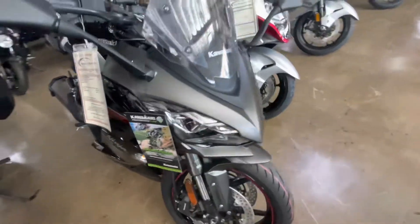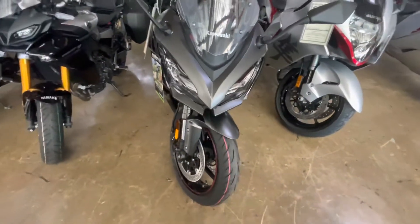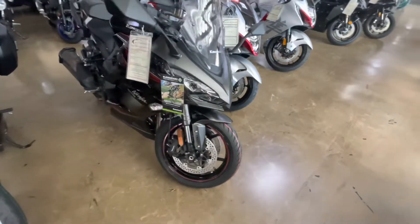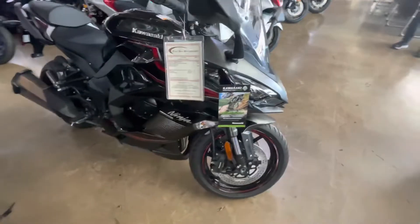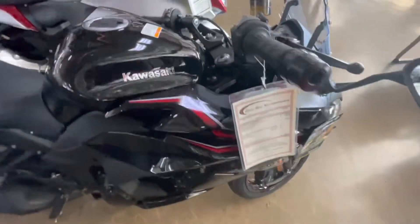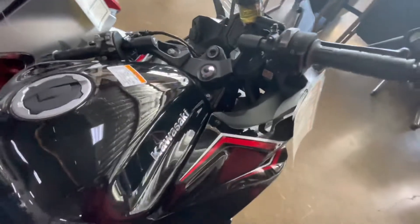I feel this engine is also smoother — it runs smoother than my ZX-10R engine. It's very smooth, buttery smooth. I enjoy it a lot, and it has more than enough power for California freeways and American riding in general.